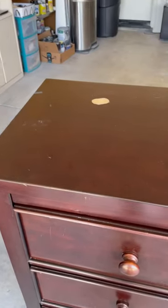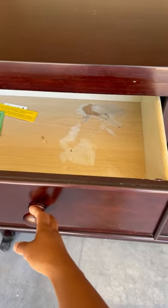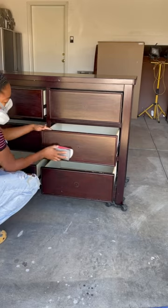I was trying to do a step-by-step tutorial on this dresser transformation, but I'm five months pregnant and I keep getting out of breath, so it's not working. The gist of it all is that I purchased this for $30 on Facebook Marketplace. I wanted to use what I had on hand so I didn't spend a whole lot of money.